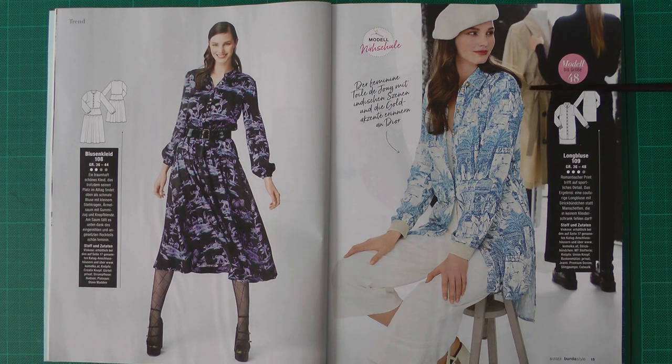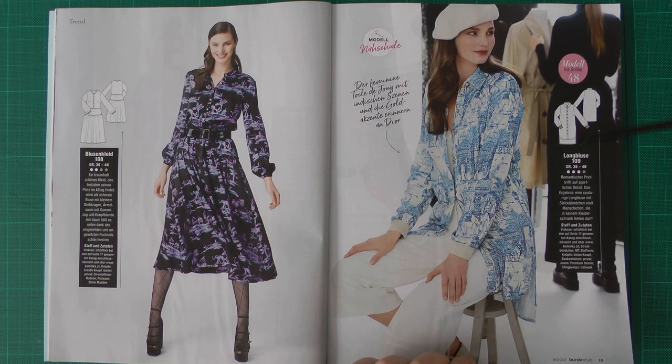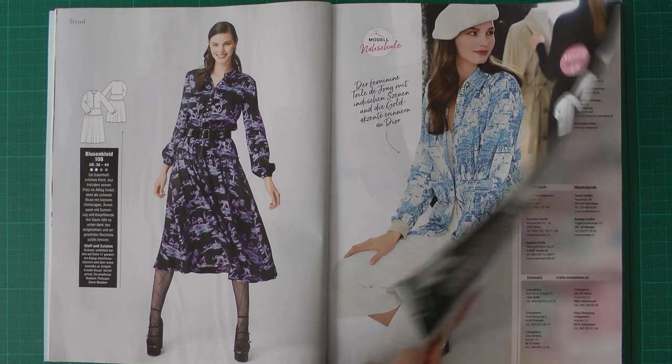Then we have a long shirt. I really like the ribbing they used here on the sleeves — I think that's a nice touch. I've used that in some other things I made and it's really nice. It has a straight, longer hem at the back and a rounded hem in the front. I really like the fabric they used too. This model is also going up to size 48.